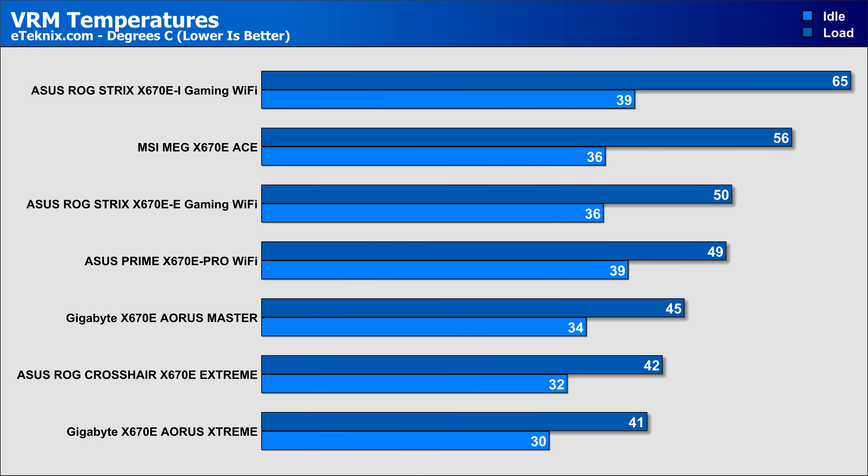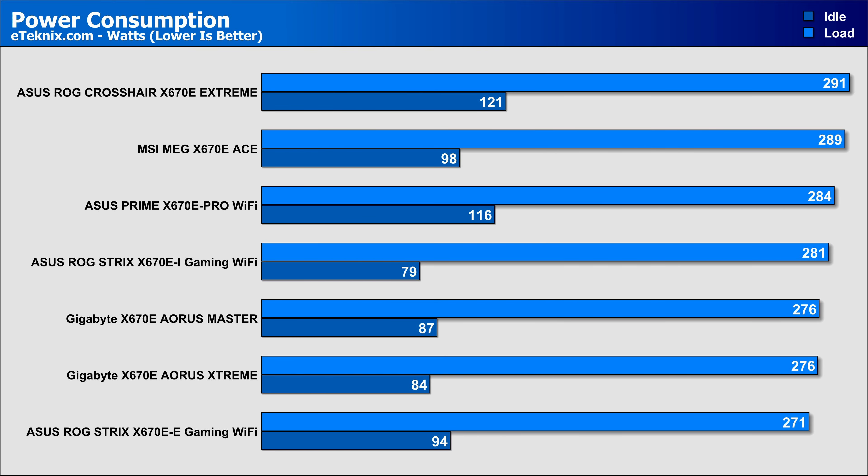Another area that makes all the difference is VRM temperatures, where good things were expected due to the layout and cooling on this board. With K-type probes fitted to various points on the back of the board, the Aorus Master shows it's right up in the mix, coming in with a low temperature of 45 degrees during a sustained one-hour Prime95 test. The only two boards that perform better in VRM temperatures are much more expensive Xtreme boards from both Gigabyte and ASUS. Power consumption figures are also pretty good, coming in lower than expected and lower than most of the competition, including the ASUS ROG Xtreme.